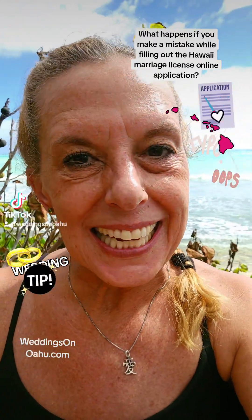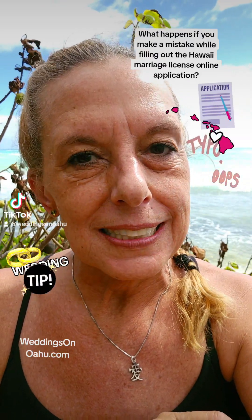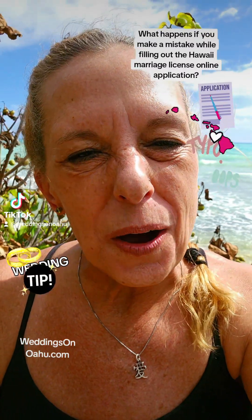What happens if you make a mistake on your Hawaii marriage license application? Listen to this and I'll fill you in on some tips. Aloha, I'm Hawaii wedding officiant Kim Cronella and I officiate weddings on the island of Oahu.